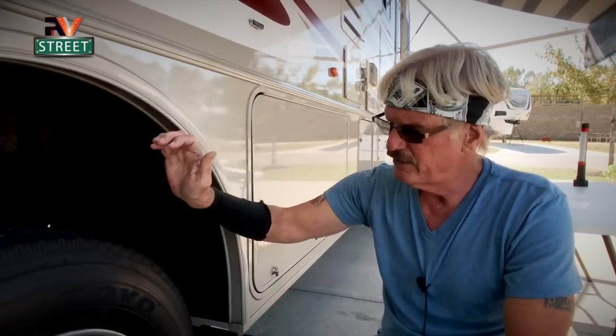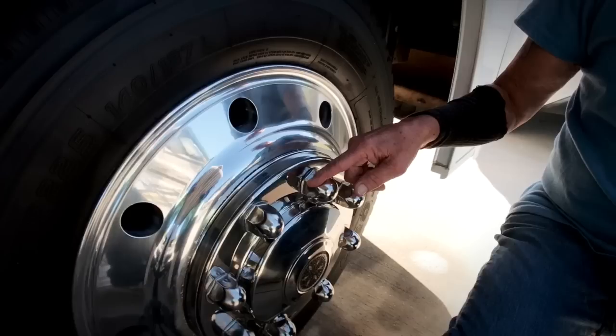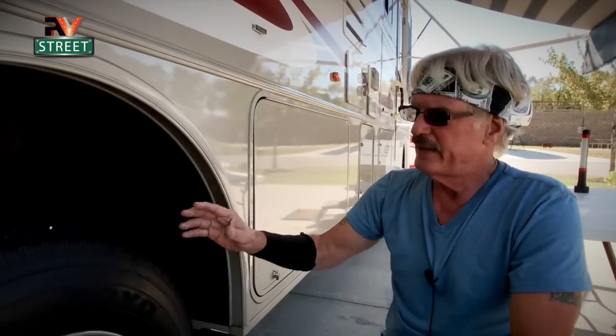The last thing on my list: when the job is complete, I want these aired up to 90 pounds PSI. I know the weight of my coach and what air pressure I need, so I'm running 90 pounds all the way around. I also told them not to put the chrome covers on the front tires — I'm going to take the RV up the highway, put 50 miles on it, bring it back, and then have them hand torque to 450 pounds. He said fine. I ran it up the highway, came back, they re-torqued, put the caps on, and we were good to go.